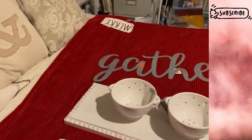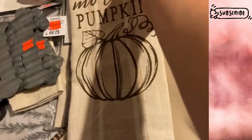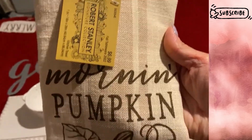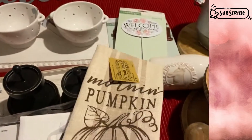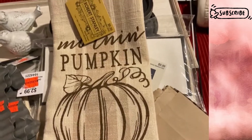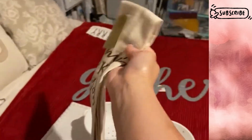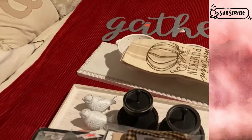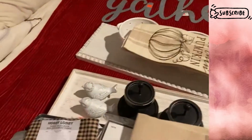I have another towel — this one says 'morning pumpkin,' super adorable with a grain sack stripe in a tan color. This was not on clearance but was 50% off last week when all fall items were half off, so $6.99 down to $3.50 — not bad. I also grabbed some fabrics to make DIYs with: some muslin and a cute check pattern.